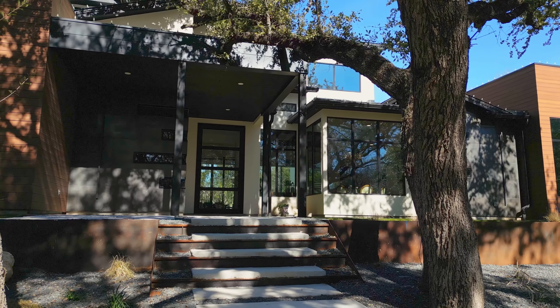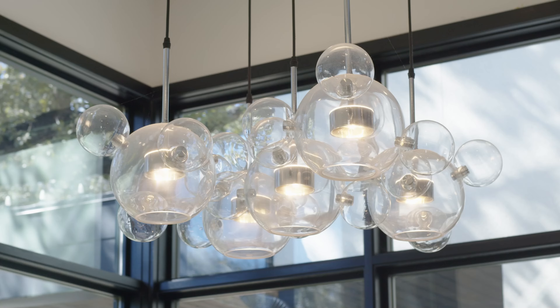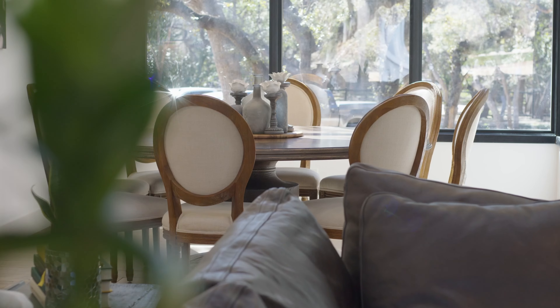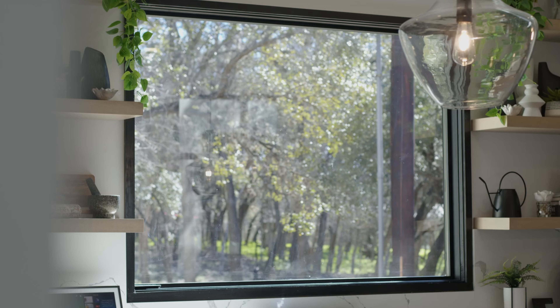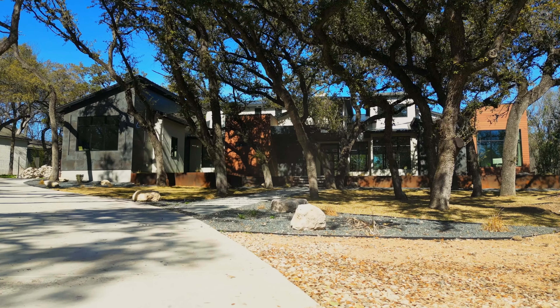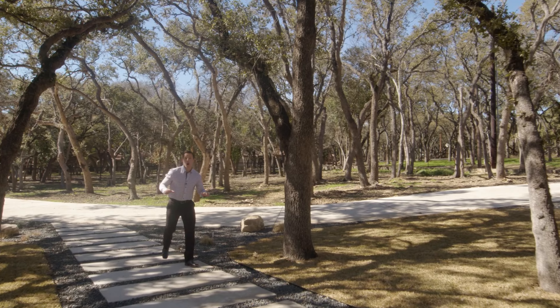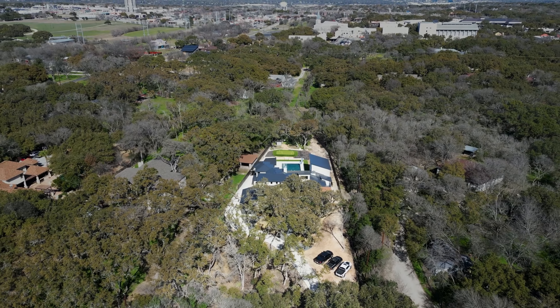Located just a few miles from downtown San Antonio sits this modern style home built by the award-winning KC Custom Homes. Located in the renowned Castle Hills Township, this amazing custom home is nestled in the trees on a one and a half acre lot, which is extremely rare for this area. Just imagine the serenity of having plenty of space between you and your neighbors while being just minutes from downtown — that's exactly what this home has to offer.